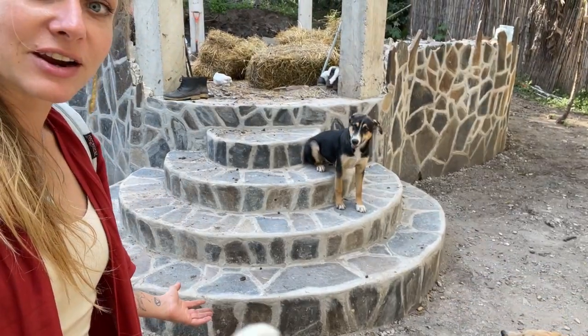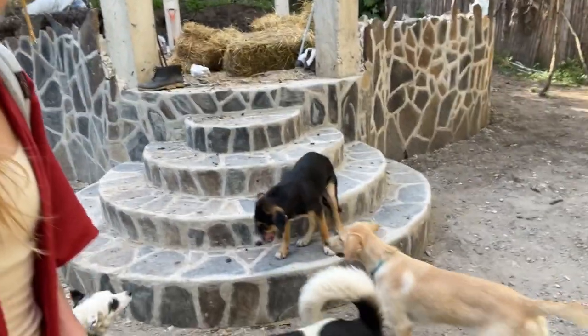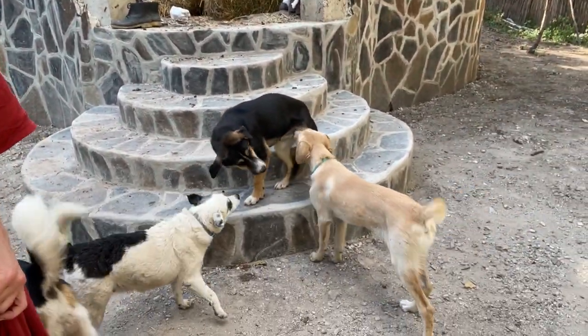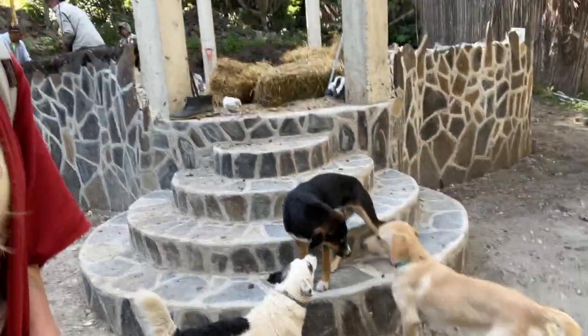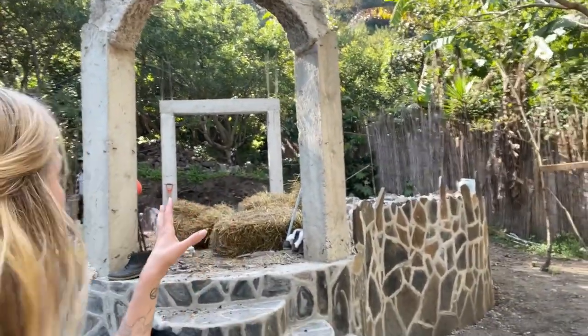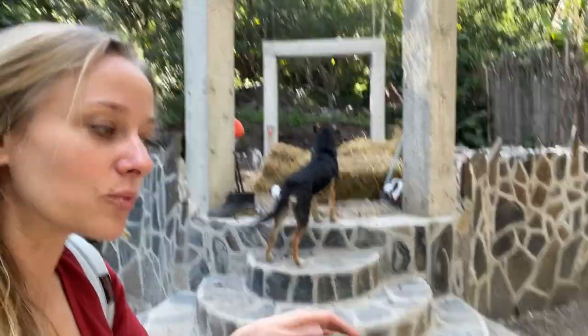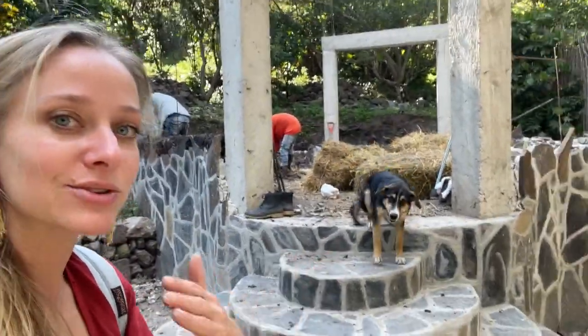These are my front steps here, which Luna is modeling. Through the back, that's the back door, which is going to lead to a little yoga deck — a wooden deck that will be my indoor-outdoor area.